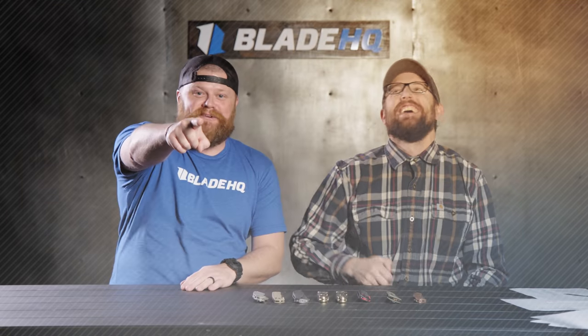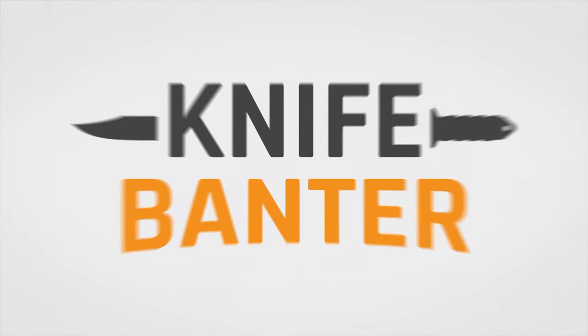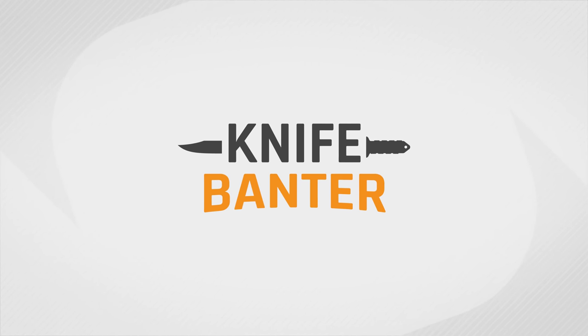Today on Knife Banner we're talking about the best knives of 2019 and we have a special guest. Let's talk knives. Welcome to Knife Banner — today we are talking the best knives of 2019.